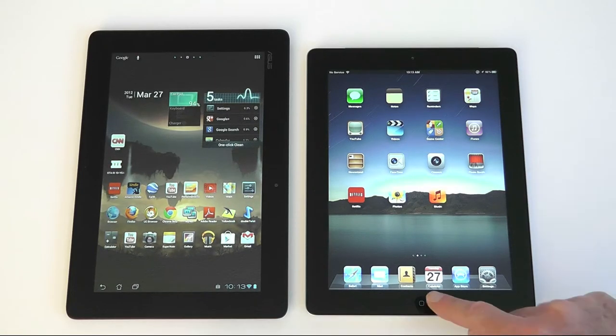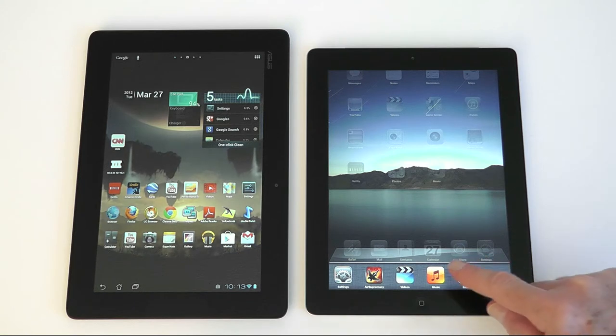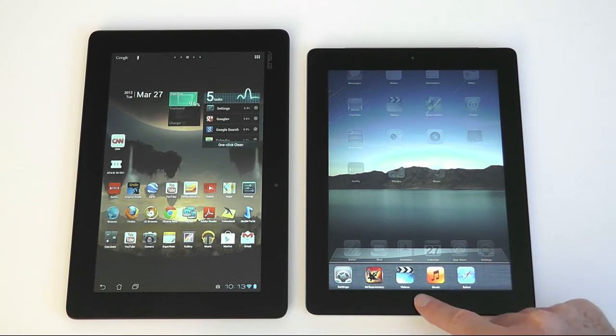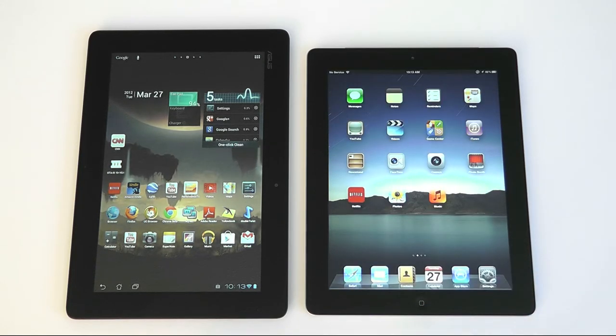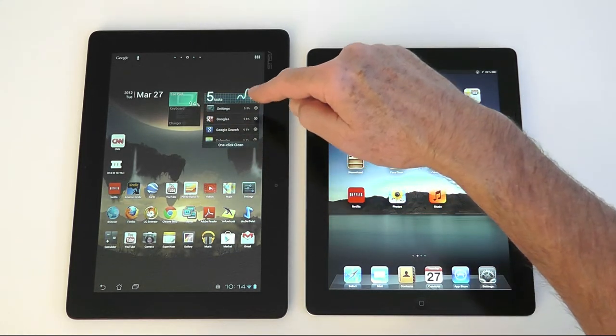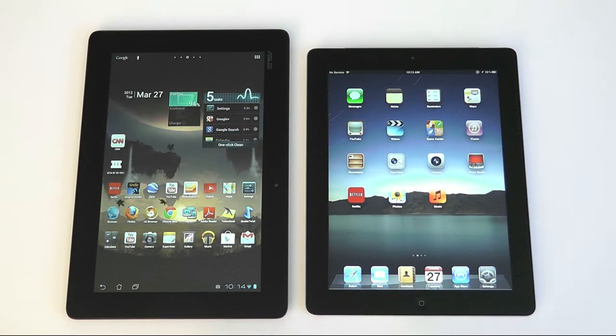Both tablets have true multitasking operating systems but take rather different approaches to managing running apps. On iPad, double-clicking the home button brings up a taskbar that shows the currently running apps. Android affords multiple ways to manage running apps — here I have a widget on the home screen that shows the running processes and allows me to stop them individually or as a group.